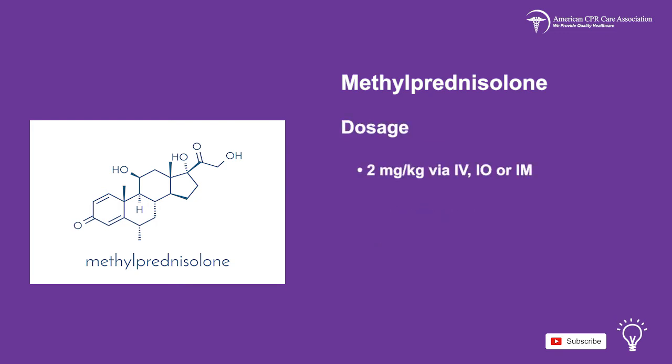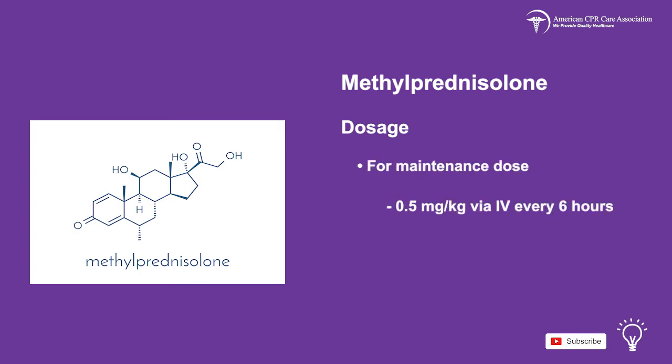A loading dose of 2 mg per kg via IV, IO, or IM route with a max dose of 80 mg can be administered. For maintenance dose, 0.5 mg per kg via IV every 6 hours or 1 mg per kg every 12 hours.